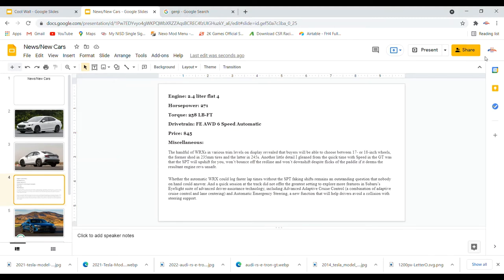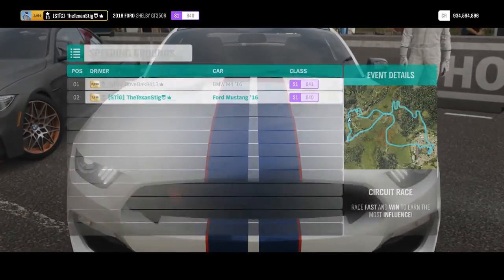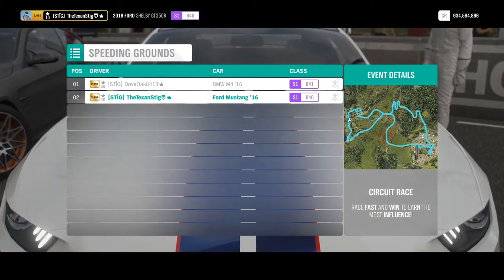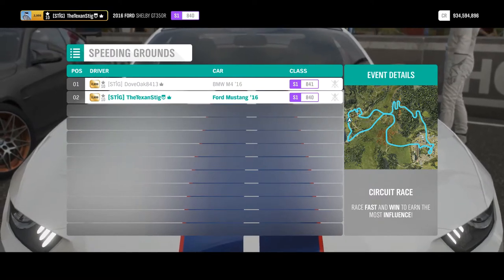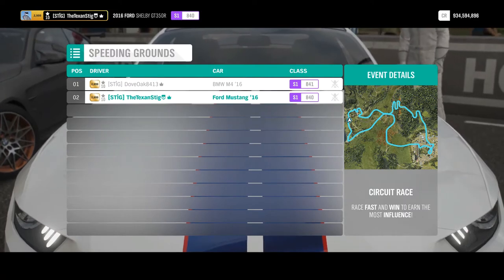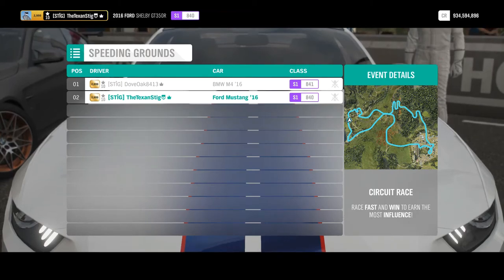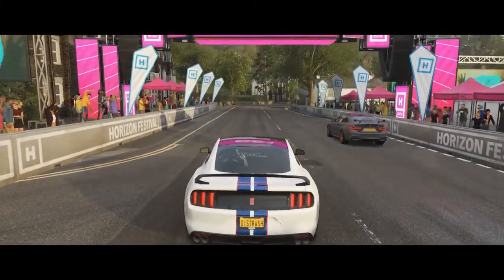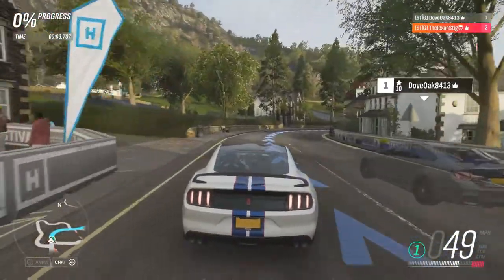Now we move on to the head-to-head race. We're on the non-snow track again — the snow part was getting stupid. I'll probably make a new track and put some dumb stuff in it just to trip him up, like two sharp corners in a row — actually, the entire track will just be corners. No straights. All corners. He starts in front, but my V8 says forget all that.